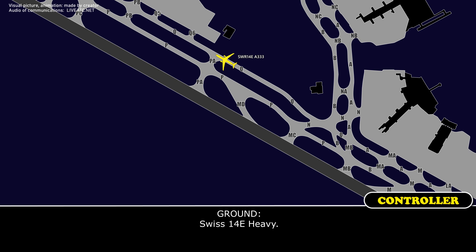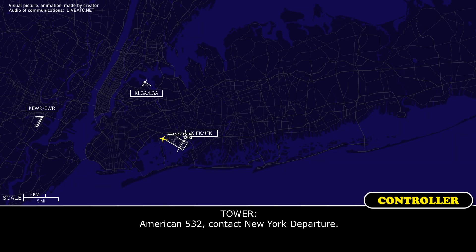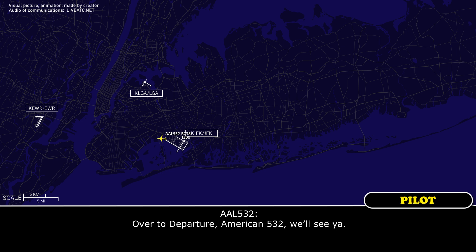31 left, clear for takeoff, American 532. Contact your departure. American 532, we'll see you.